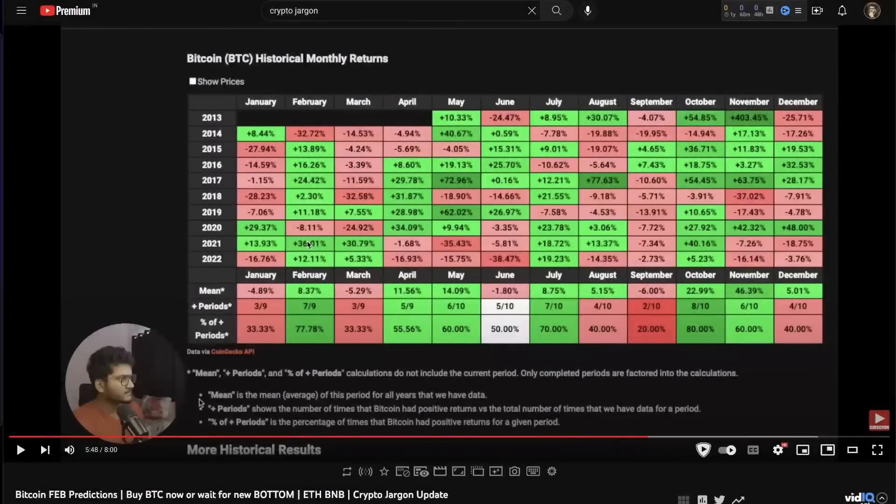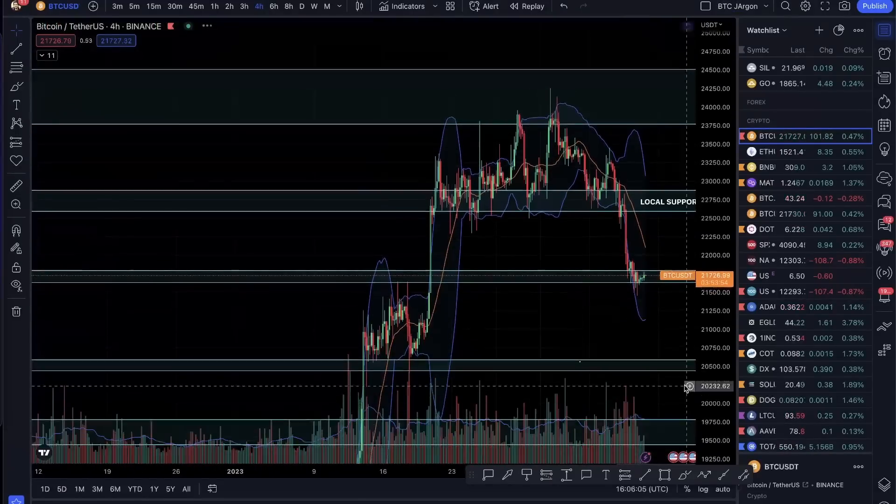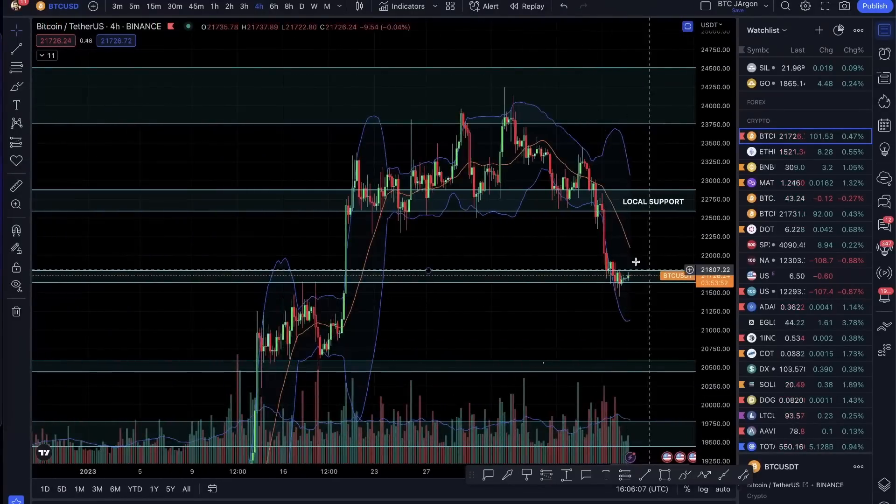We are going to build small longs at the support because it will give us a little profit. We are not investors here — we are traders.